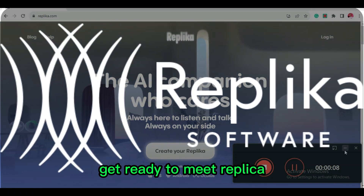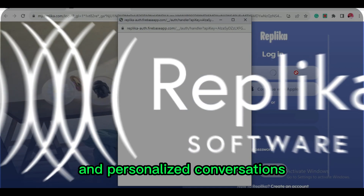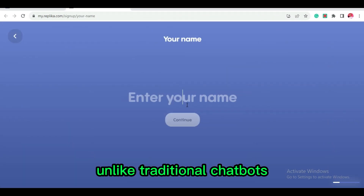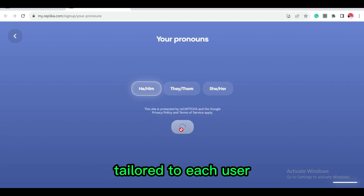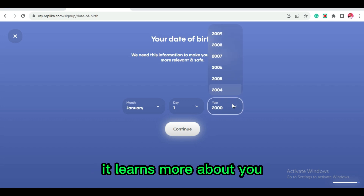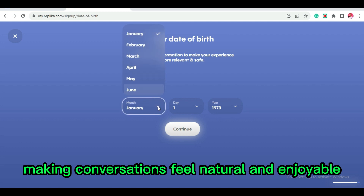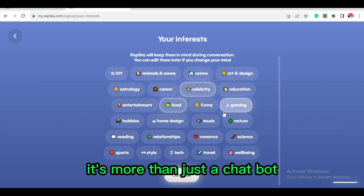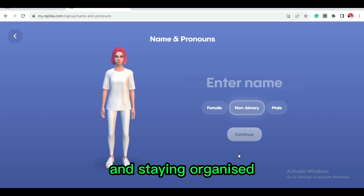Get ready to meet Replika, the AI chatbot that's on a mission to provide authentic and personalized conversations. Unlike traditional chatbots, Replika uses an autoregressive model to generate unique responses tailored to each user. As you interact with Replika, it learns more about you, making conversations feel natural and enjoyable. With virtual assistant capabilities, it's more than just a chatbot — it's a trusted companion for managing tasks and staying organized.